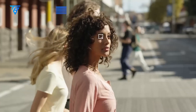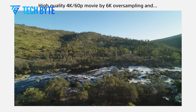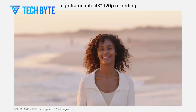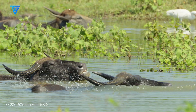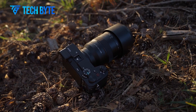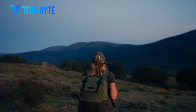Despite these obstacles, Sony's history of overcoming technical challenges offers hope that these issues can be resolved. This 247-megapixel sensor represents a bold leap forward in imaging technology, and its potential adaptation for consumer use could set new standards for resolution and detail, transforming the way we capture and experience the world around us. As the industry watches with anticipation, it's clear that Sony's innovation is paving the way for a new era in imaging.